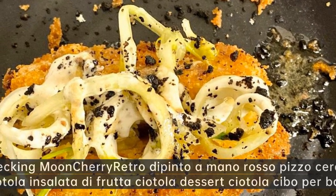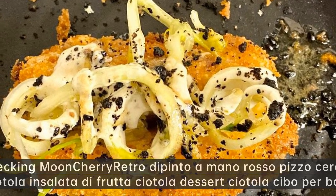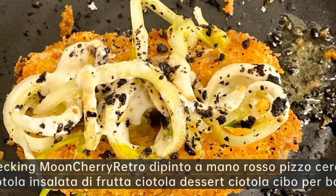Racking muncherri retro dipinto a mano rosso pizzo ceramica piccola ciotola — insalata di frutta ciotola dessert ciotola cibo per bambini.